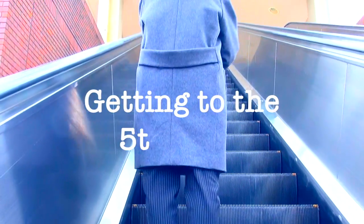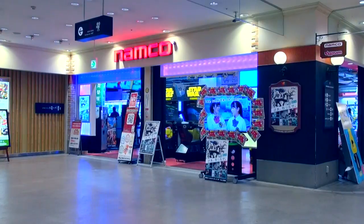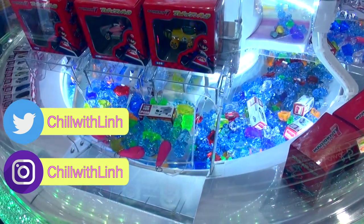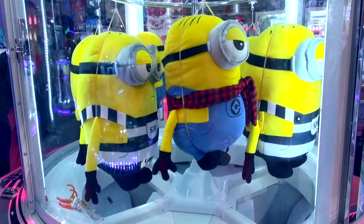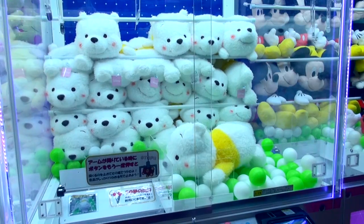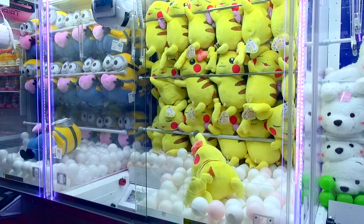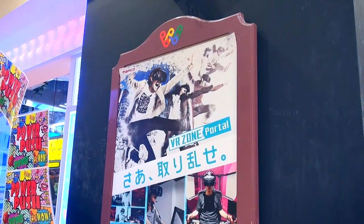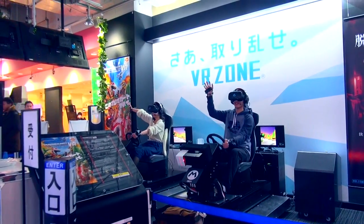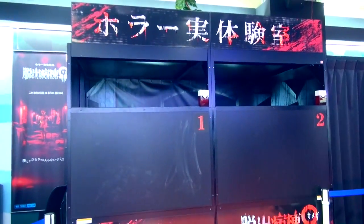As soon as I get to the fifth floor of the shopping mall, I can see a huge amusement arcade. There's a wide variety of game machines inside. The highlight is the UFO catchers, also known as crane games. I believe Japan has the best crane games in the world — look at how cute the prizes are! They also have a special VR zone where you can play sports or horror games. Anyway, that's not why we're here today, so let's move on.